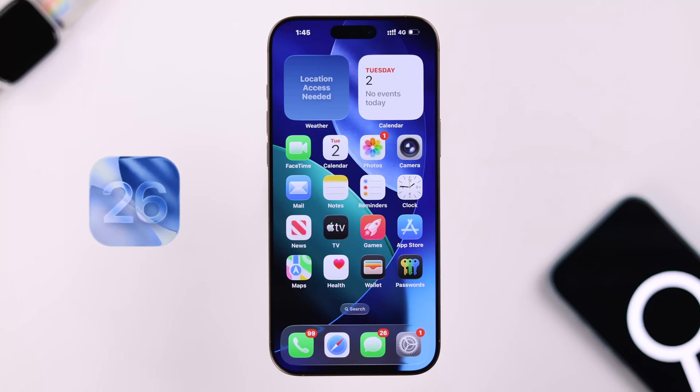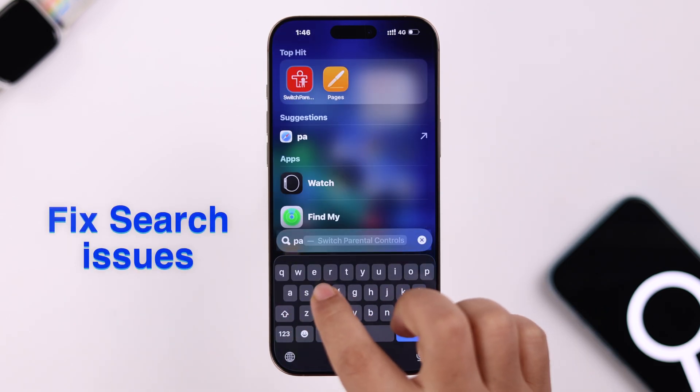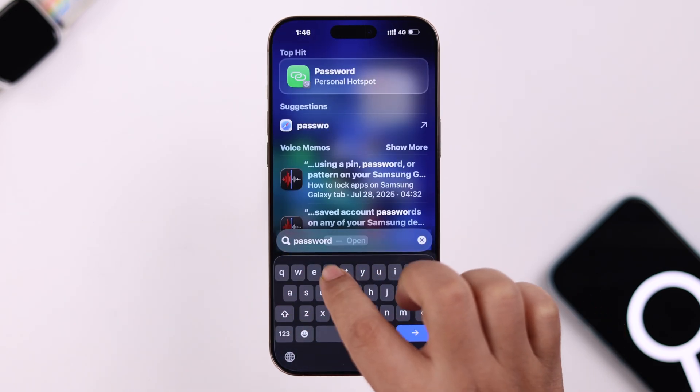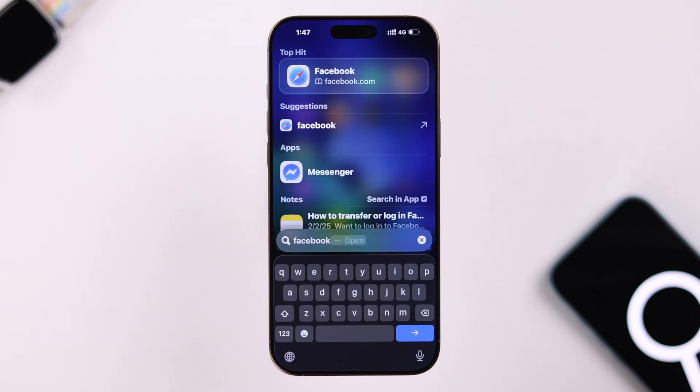Let's talk about what to do after the iOS 26 update if your Spotlight Search on your iPhone is not working — apps are not showing results, results are not appearing when you search, and you just can't find the apps that you use every day.